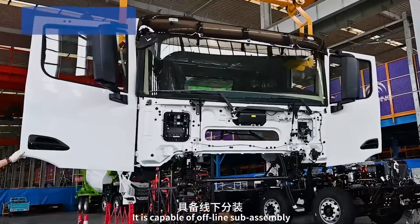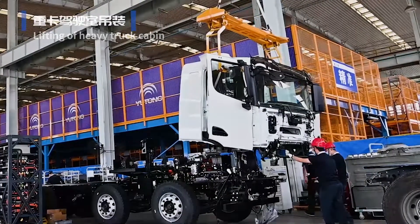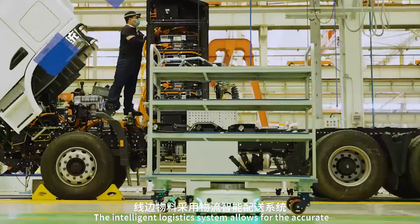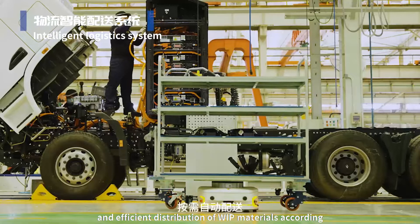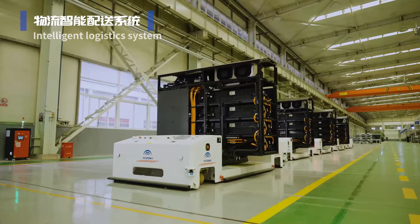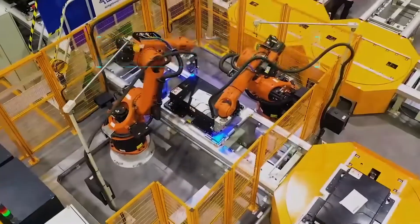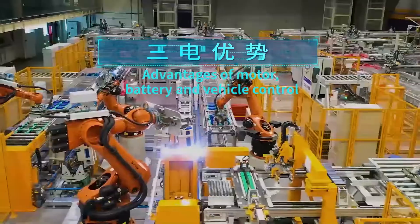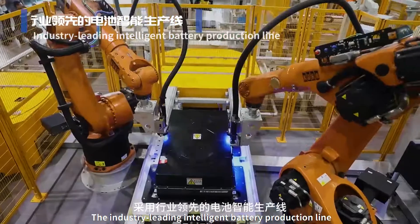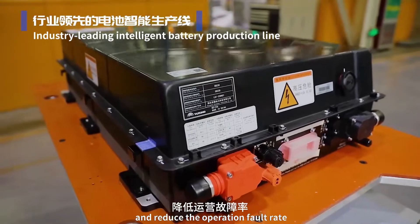It is capable of offline sub-assembly, general assembly of heavy trucks and lifting of cabins. The Intelligent Logistics System allows for the accurate and efficient distribution of WIP materials according to the demands of production lines. The industry-leading Intelligent Battery Production Line is adopted to guarantee product consistency and reduce the operation fault rate.